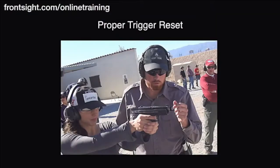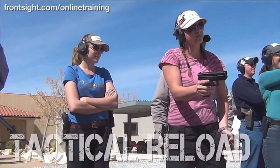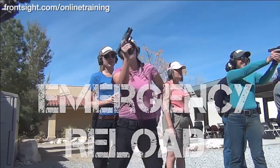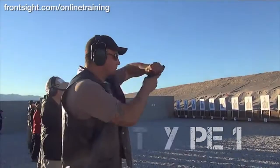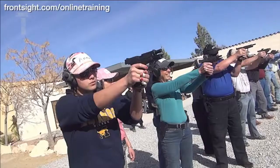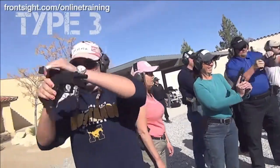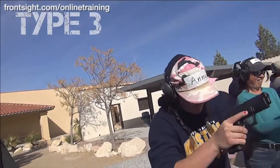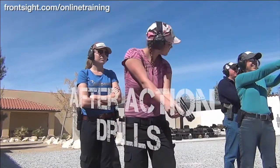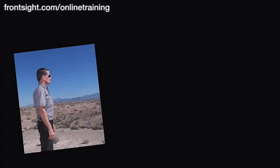Proper trigger reset. Tactical reload. Emergency reload. Type 1 malfunction clearances. Type 2 malfunction clearances. Type 3 malfunction clearances. After action drills. And so much more.